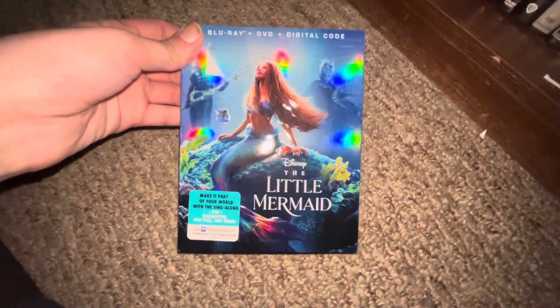Up next I got the Live Action Little Mermaid — also done an unboxing on this. Front, spine, back. Blu-ray. DVD — I don't feel like removing that anymore.